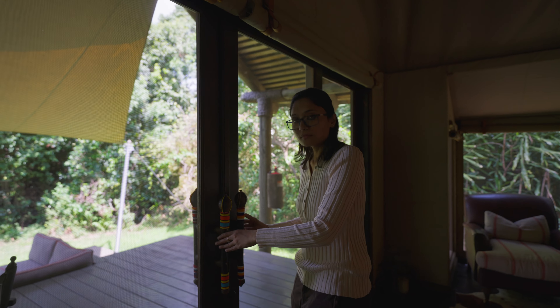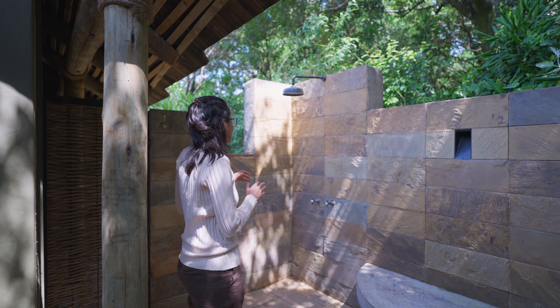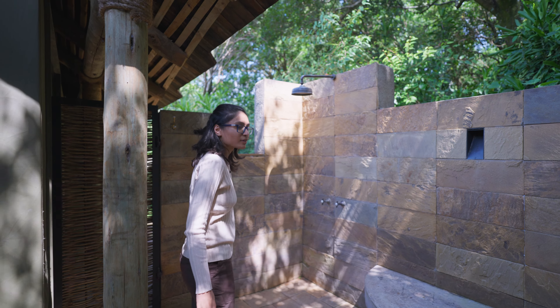And there's also an outdoor shower, so we go outside to check it out. I frankly don't know how comfortable I'll feel using it, because I do see a lot of monkeys jumping around. But if you're okay with that, it's a spectacular spot with amazing Masai Mara views — to just enjoy a nice shower out in the wilderness.